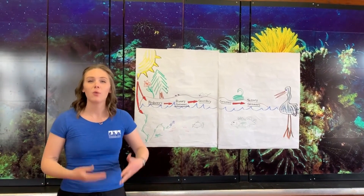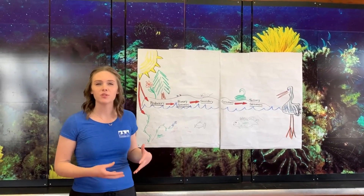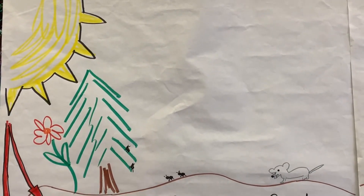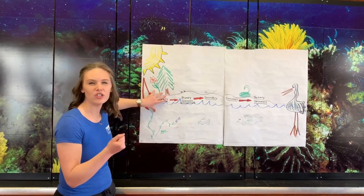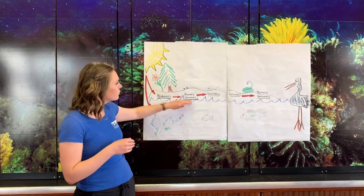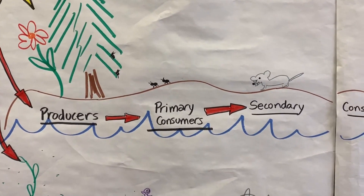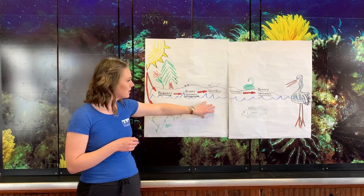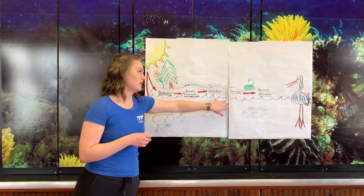Welcome to our Etho Lab. We just learned how energy moves through a food chain by starting with the sun, the producers capturing that energy and converting it into matter, and then that matter and energy is moved through the food chain by being eaten by primary consumers, who are eaten by secondary consumers, and finally eaten by tertiary consumers.